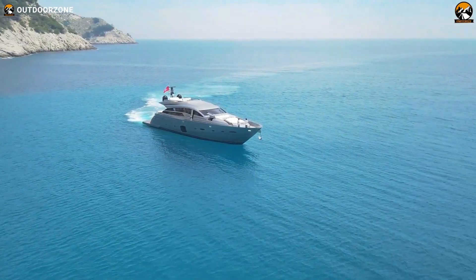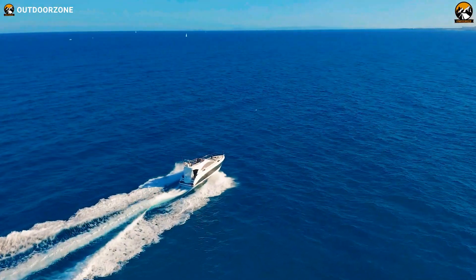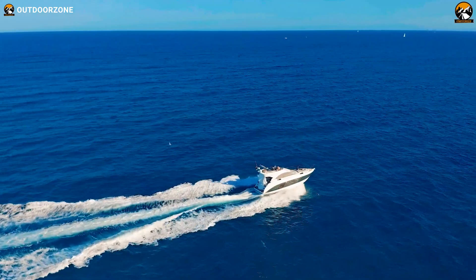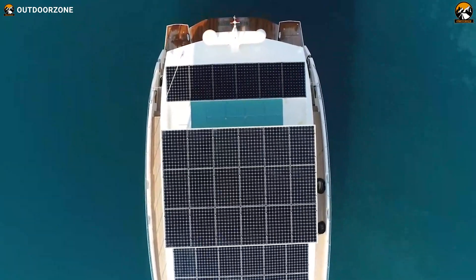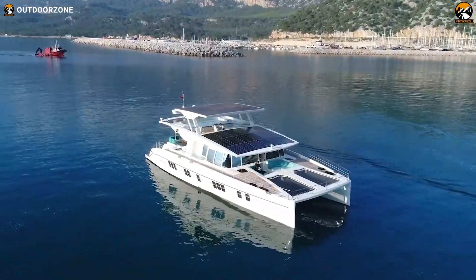Although yachting is considered a popular recreational activity among the riches throughout the world, it hasn't garnered a reputation for being the most environmentally friendly excursion. However, with technological advancements, today manufacturers produce yachts that promote zero-waste yachting. They come with solar-powered watercraft to eliminate the use of fossil fuels, and also pay attention to waste management systems to keep the seawater pure and clean.